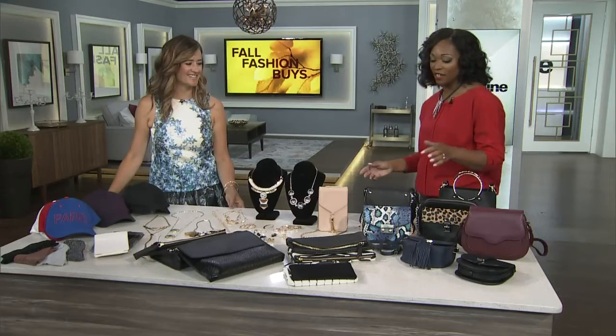The quickest way to flip your fall wardrobe: make sure you get new accessories. Janice Meredith is here to show you what you can get for under $50 — everything on the table.